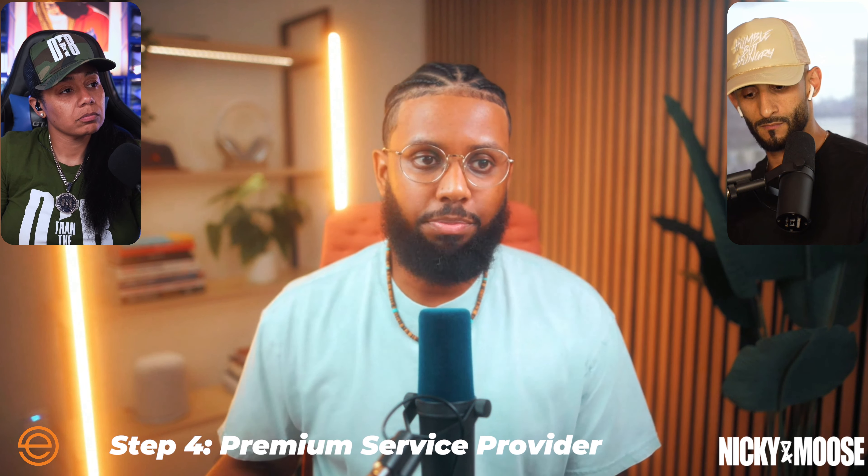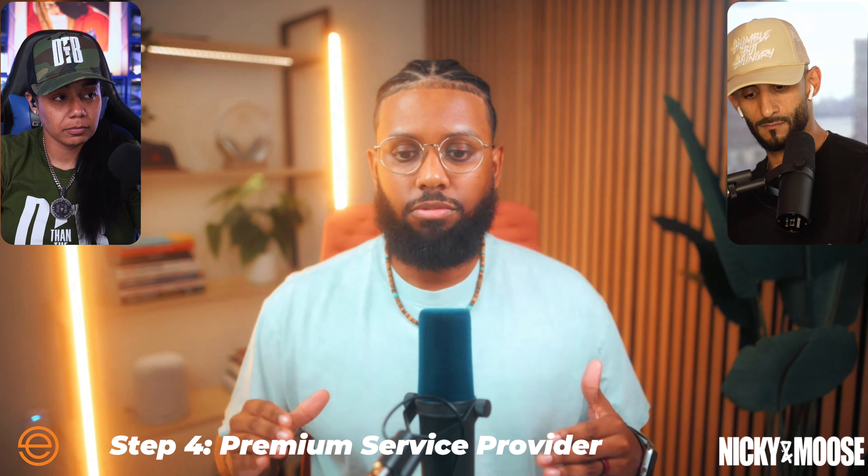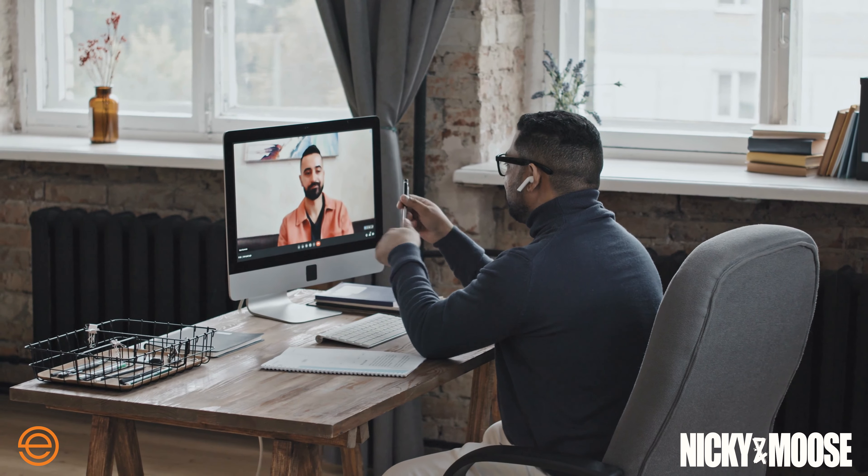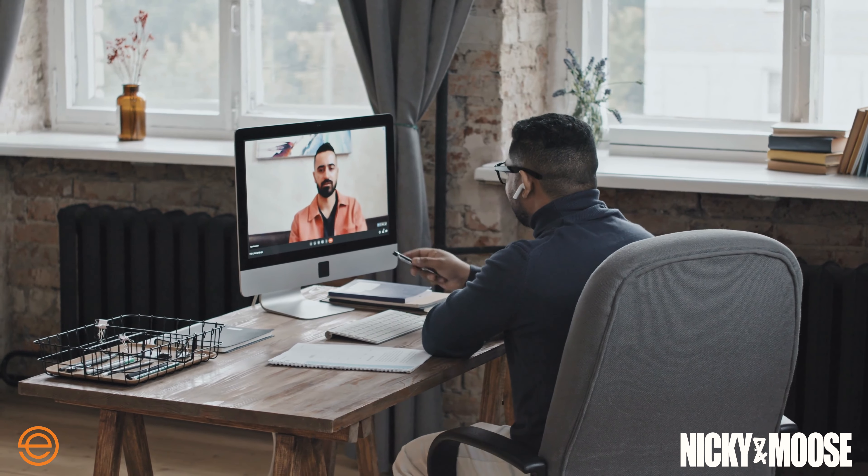Step four is presenting yourself as a premium service provider. That goes beyond social media and your website — it covers all your touch points: your email, your marketing, trade show booths, retractable banners, and also consultations and Zoom calls. Are you intentional about how you show up? A lot of designers look like they're in their grandma's basement on a Zoom call on their lunch break. You want to show up like you do this full time and take it seriously, because it shows the client you'll take their project seriously too.